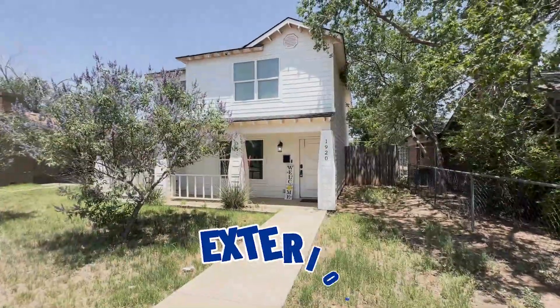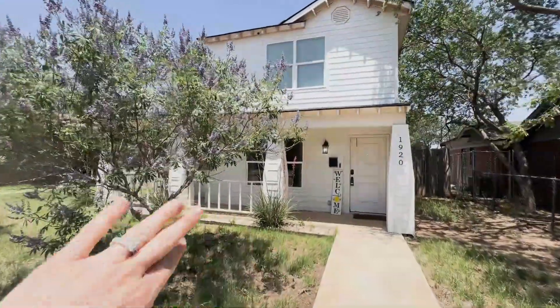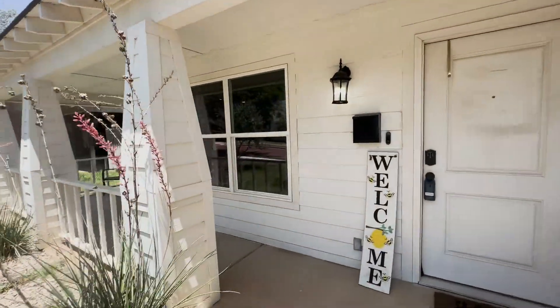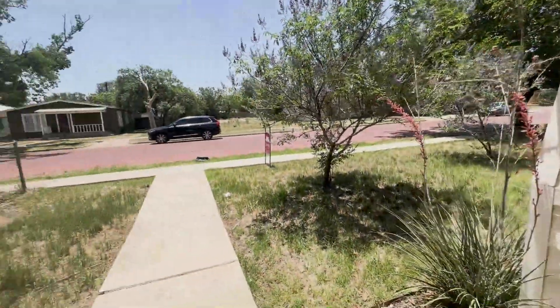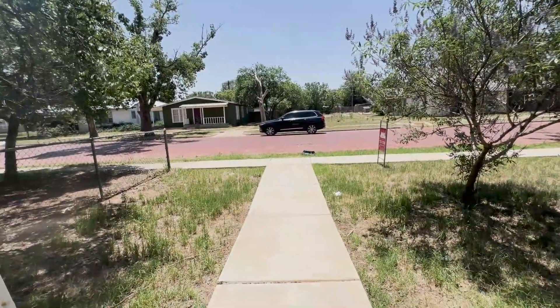Let's talk about the exterior. The exterior of this home is very unique to this neighborhood. Like I said, it's not built in the 20s, 30s, or 40s — this one was built in 2018. It has greenery, shrubs, and a front porch, so it's a little bit unique for this neighborhood. From the front porch, you can see the cobblestones. Across from it is actually a vacant lot, which is always a plus, plus neighbors of course.